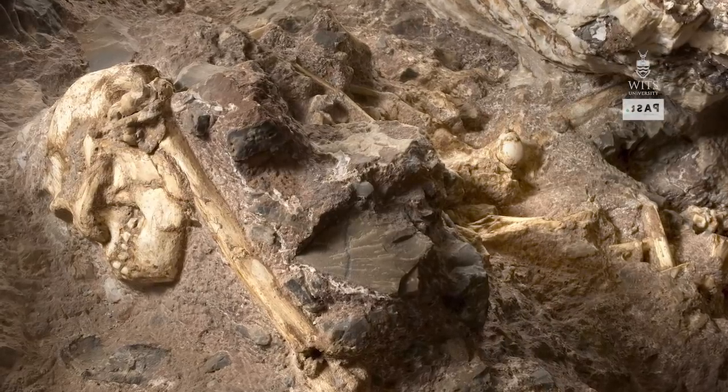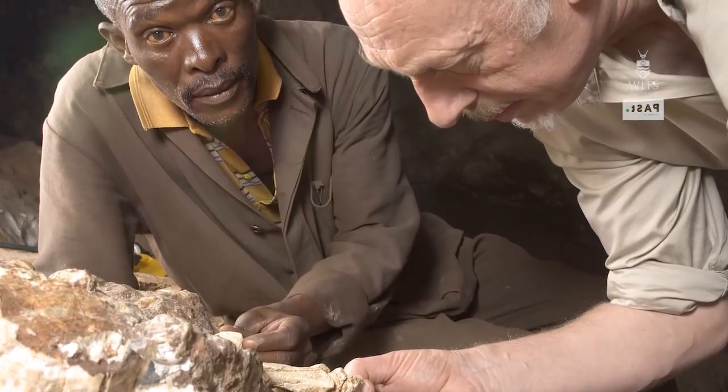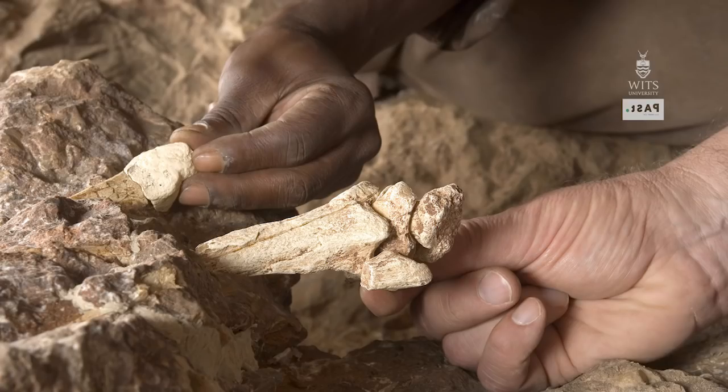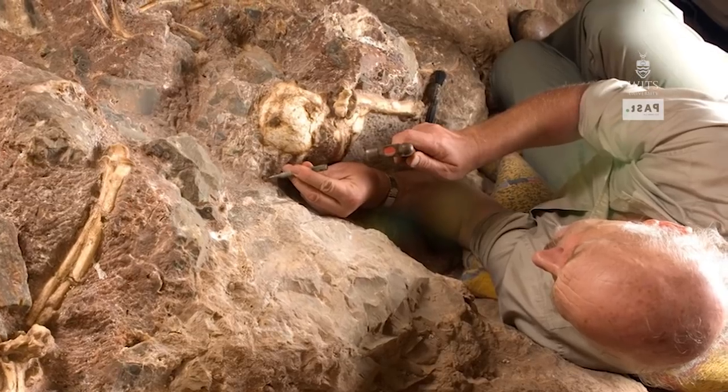After uncovering some of the lower legs, we found no more. We kept chiselling away at very big blocks of dolomite and chert that were covering the bones, looking for more. Working upslope, we didn't find any more until I concluded that the rest of it must have fallen through to a lower level millions of years ago, and then been sealed in by a very thick flowstone. So we chiselled through that flowstone and then found more of the skeleton.